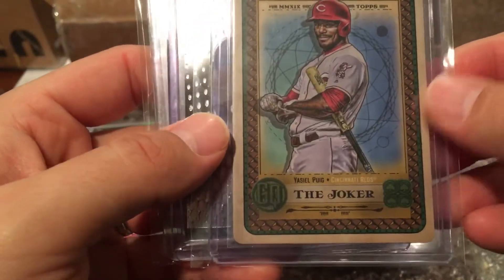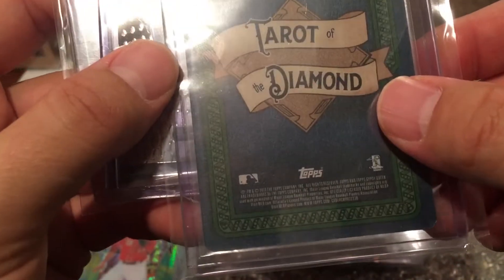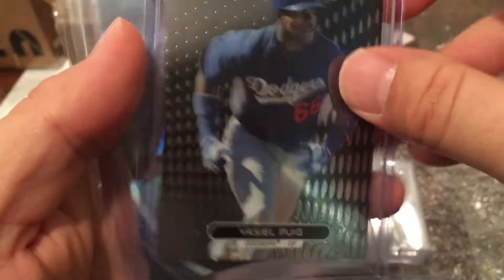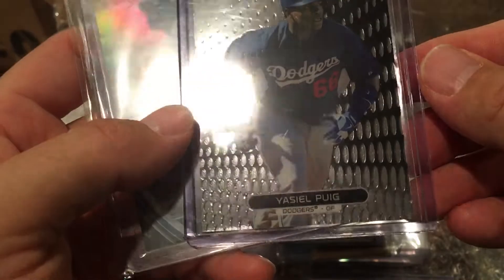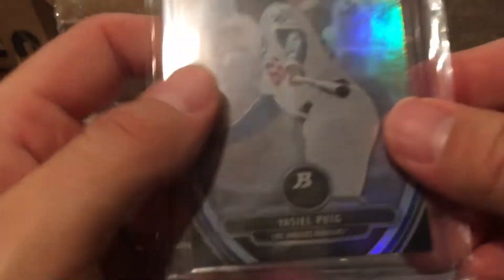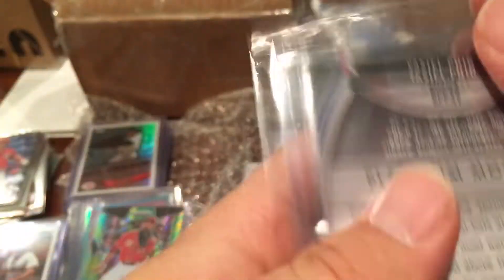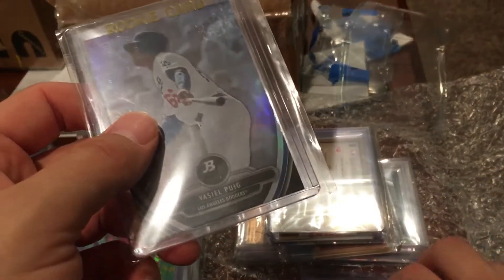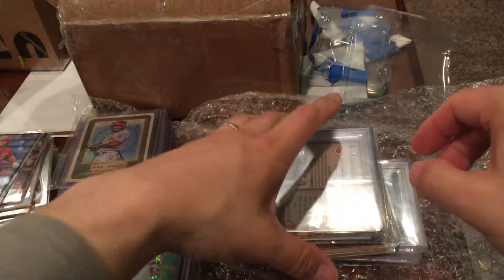We've got a Yasiel Puig 'The Joker' from Gypsy Queen 2019. A Topps Finest rookie card of Yasiel Puig — wow, thank you, that's awesome! I actually don't have any rookie cards of Yasiel Puig and was hoping to get one. And then a Bowman Platinum of Yasiel Puig from 2013 — that must be one of his prospect cards. Really nice, man — you're helping me start all kinds of new PCs!